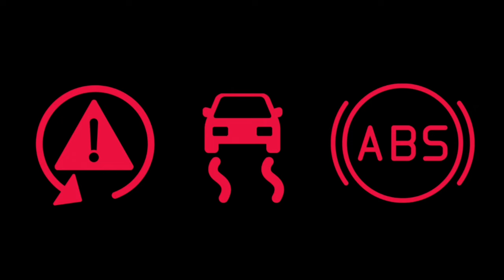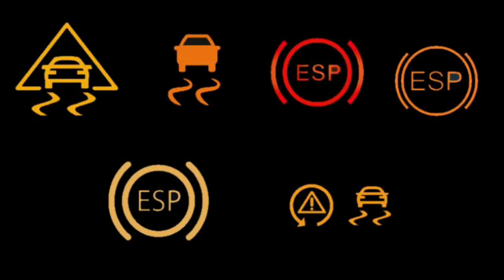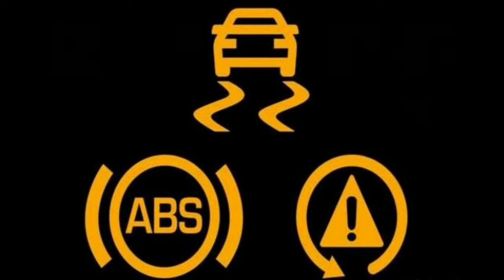What does the ESP light mean? The ESP light indicates there is a problem with your electronic stability program system, or that you are driving on a slippery surface. When you drive through slippery surfaces, the ESP light will turn on and flash on your dashboard when it's working. If the light is constant, you have a problem associated with your electronic stability program.